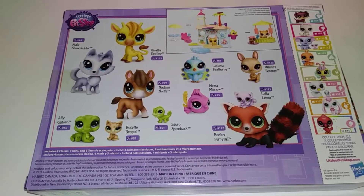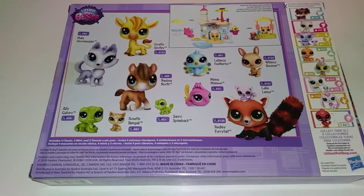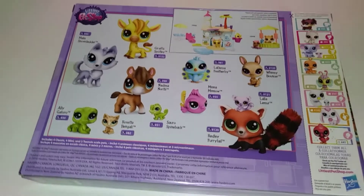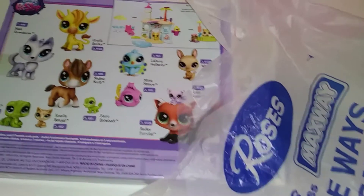Usually they always have toys on sale anyway. I really like shopping at Roses even though I work there. But if you don't have a Roses, there's Maxway, Roses Express, and Super 10.